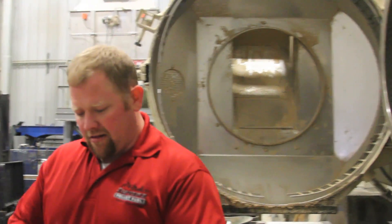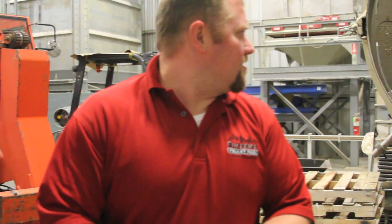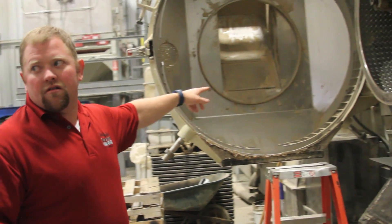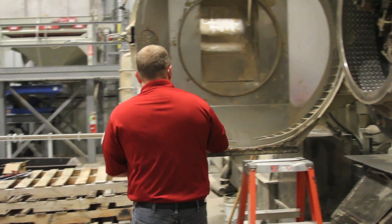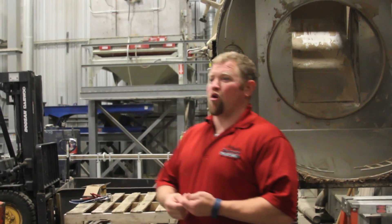The pellets come out and hit the knives hanging there on the door — we just close those up. They're not sharp at all; you can run your hands up and down them, but they break the product into the right length.